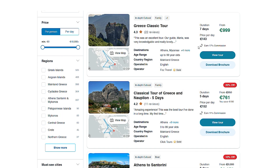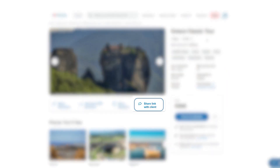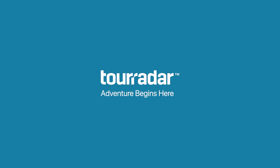Once you've landed on a tour you think your client might be interested in, feel free to share the link with your client so he or she can browse through the tour page and itinerary without seeing any travel agent details, such as your commission. If your client is ready to book, just click Check Availability to start the booking process. Please reach out to us at agents@tourradar.com if you have additional questions. Welcome to TourRadar — adventure begins here.